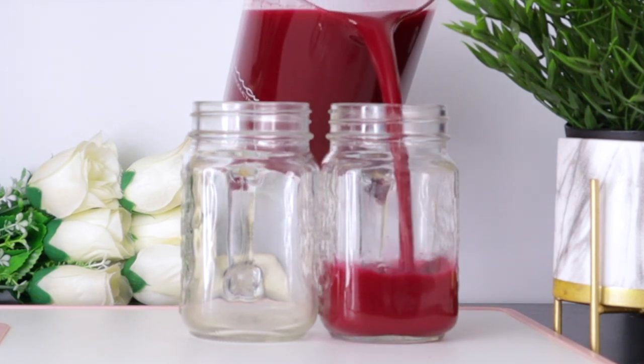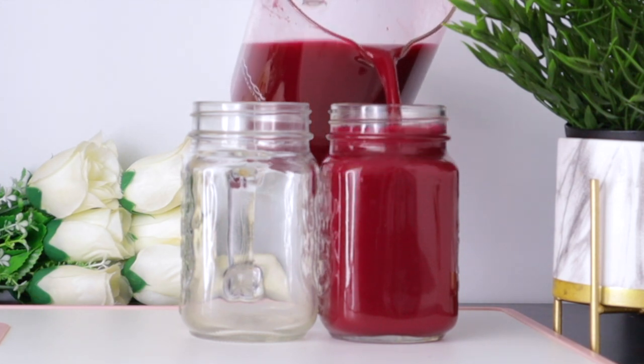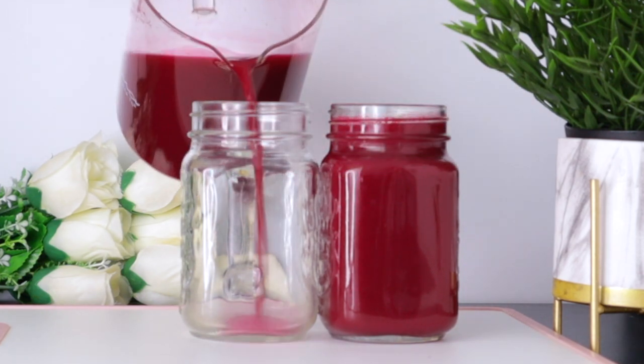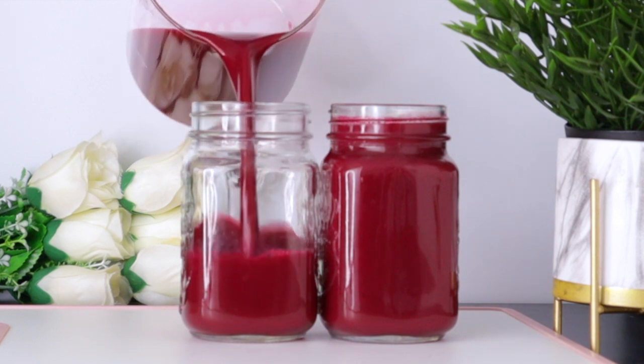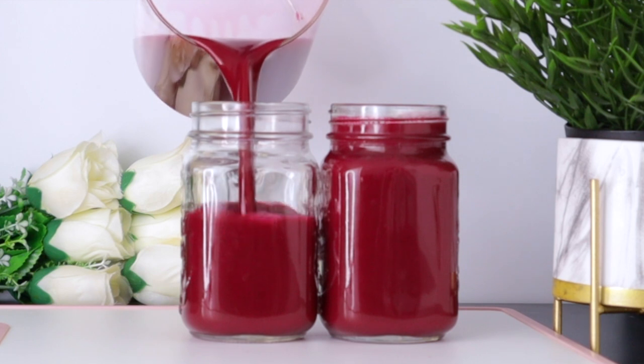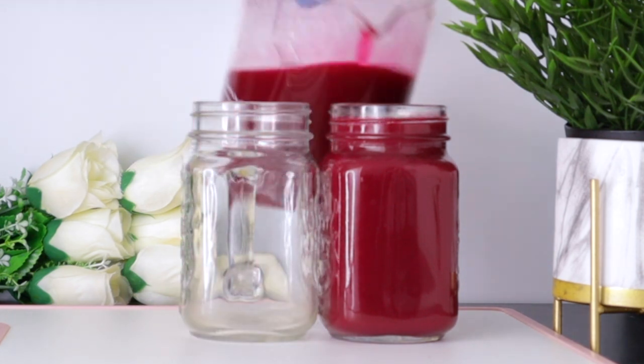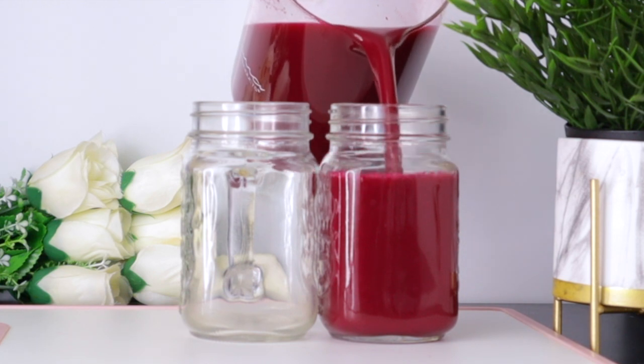This drink has an excellent source of antioxidants and anti-inflammatory properties. It maintains a healthy liver, improves gut function, detoxifies the body, lowers blood pressure, maintains a healthy weight, fights infections, lowers cholesterol, stabilizes blood sugar, and helps you live longer.